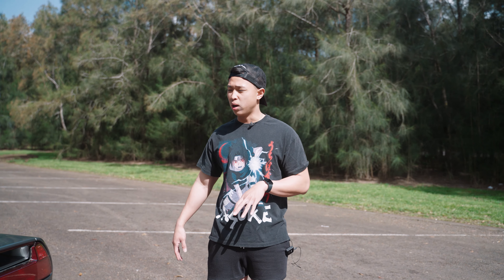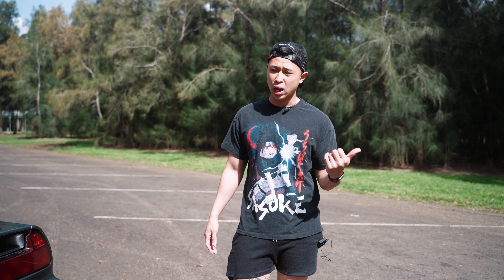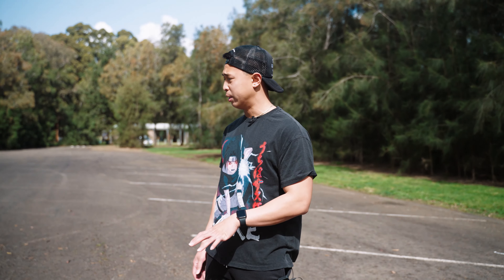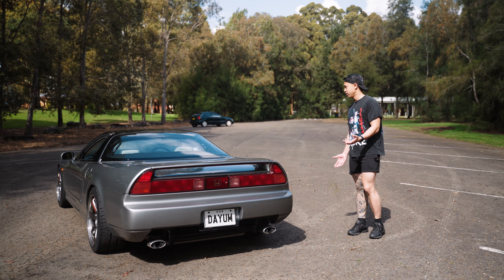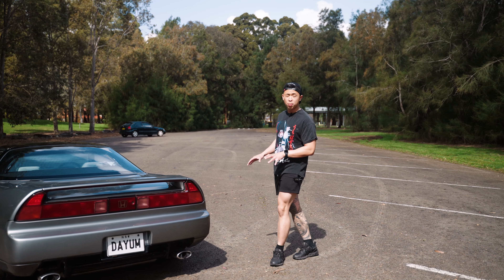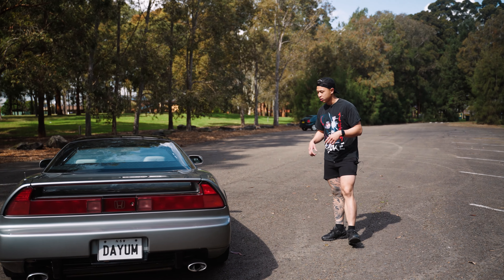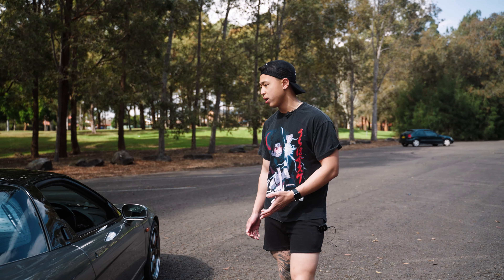A lot of people ask how it compares to my GTR. Power-wise I can't really compare — my GTR had 500 kilowatts, and this probably has less than half of that. But what I love about this car is it handles really, really well, and the shape is just timeless. The NSX was built differently — the whole car is aluminium, and every panel can be removed, even the rear fenders you can unbolt. That's why it's so lightweight. It's NA, non-turbo, but when I drove it, it felt pretty good.